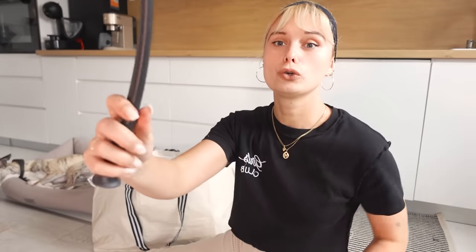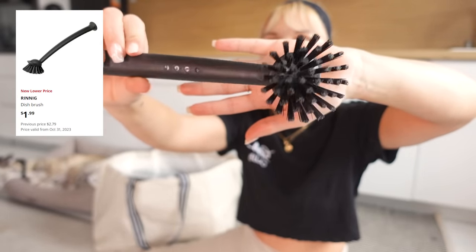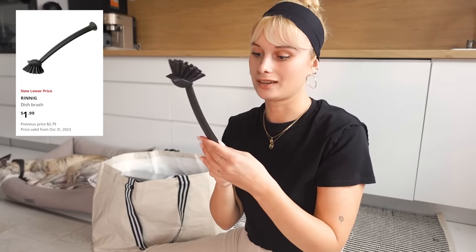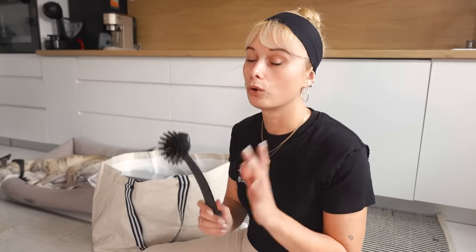Next is another thing for the kitchen. Everyone that's been to IKEA knows about this. This dish brush is used for so many things in my kitchen — I use it to clean my sink, my dishes, my oven, almost anything that needs cleaning. I also have a green one that I use for cleaning the bedroom. I love this, so I got two, just in case.